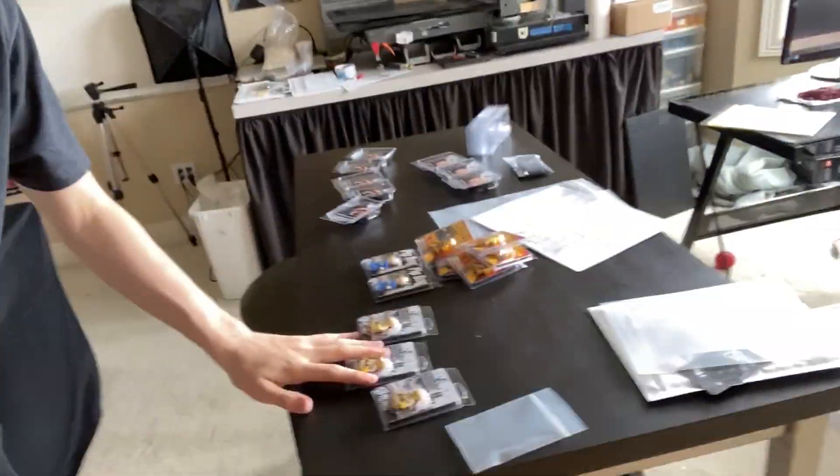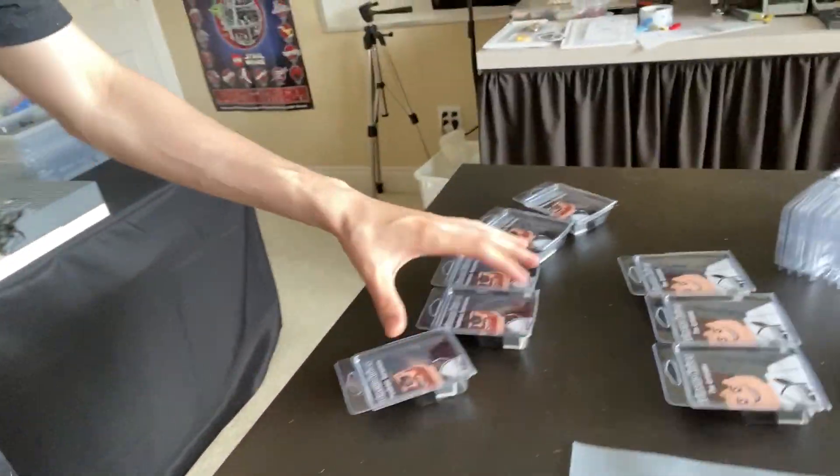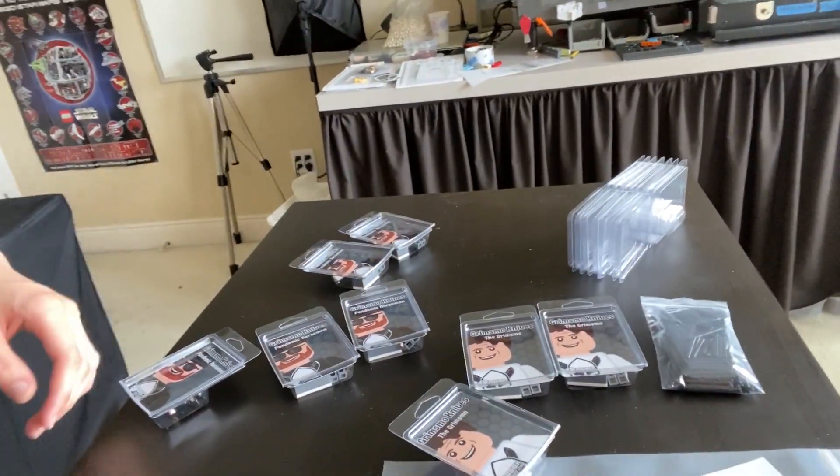We've got Japanese figures packaged, hazmat zombies, two Pit Boys, five more pandemic Norsemen, and three more Grimsmo figures packed up. I'm going to take all of these, put them in bins in the inventory room, and clear this table off. We've got a couple more things going on today.